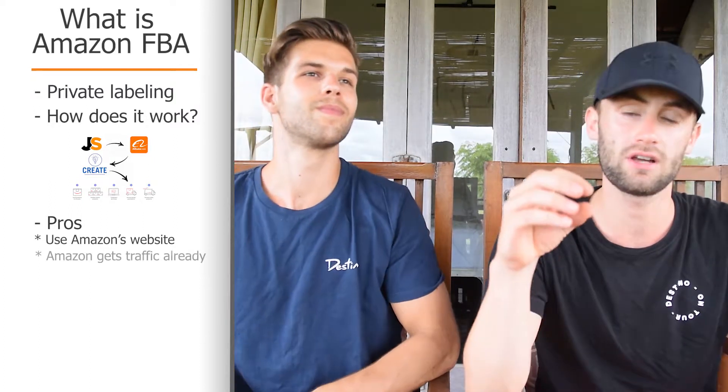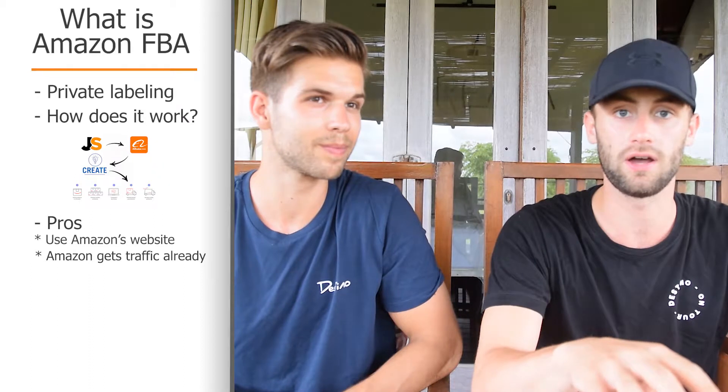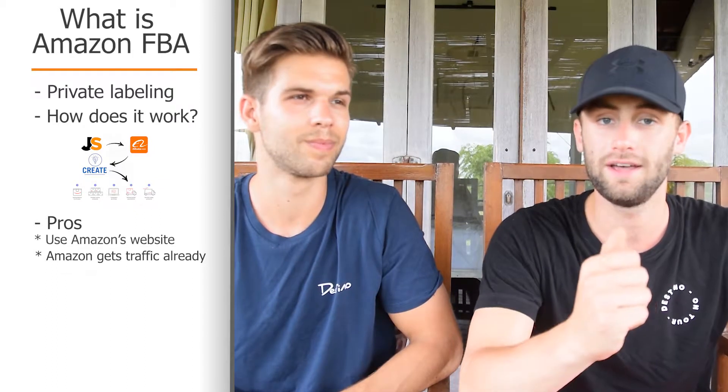Let's talk about the pros of Amazon FBA. You don't need your own website — you use Amazon's website to list your products, which is really great. Another great thing is Amazon already gets a lot of traffic, and all the traffic coming to Amazon's website is a potential customer for your product.